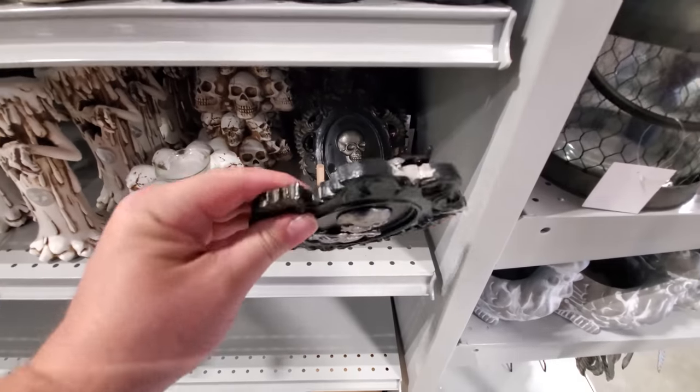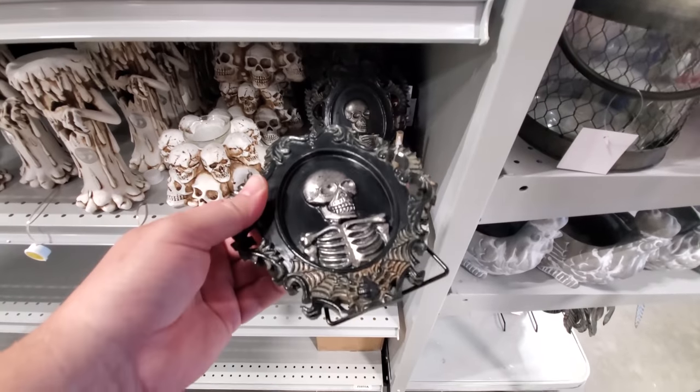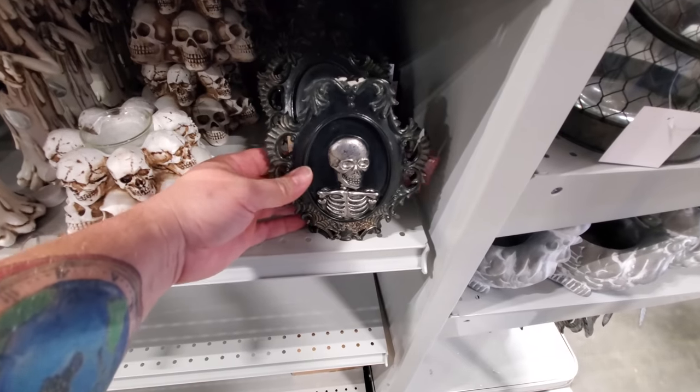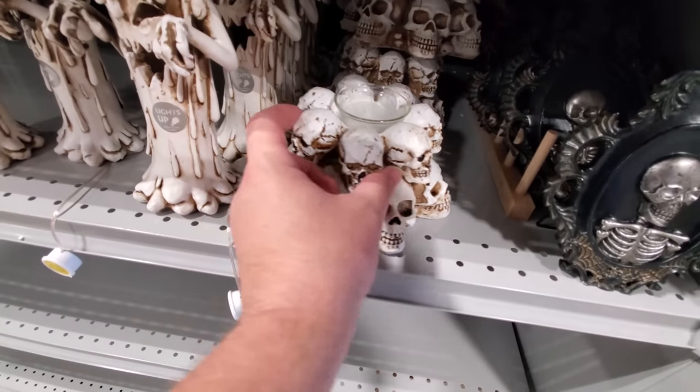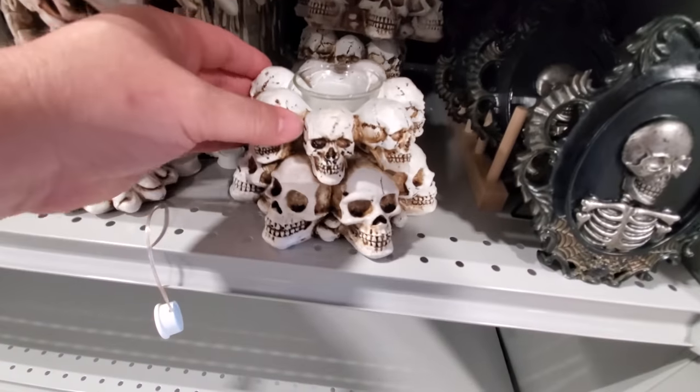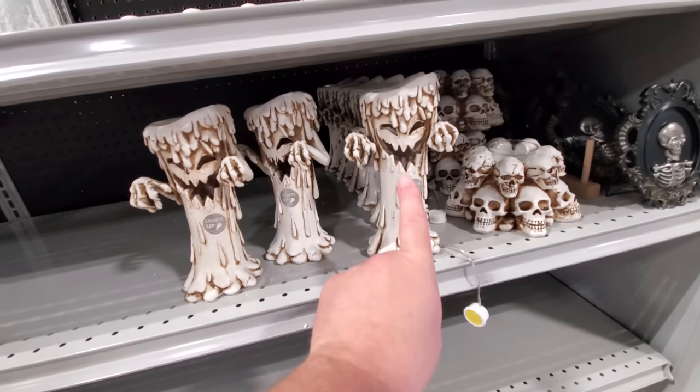You've got a skeleton — oh, somebody already broke this one. Dang. You got a skeleton that looks like one of those brooches, like a pin. Look at that — it's another thing, kind of like the Temple of Doom. Put a little candle in there. That's pretty cool.